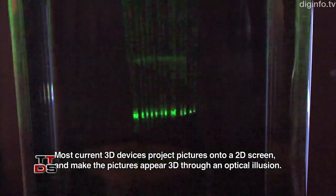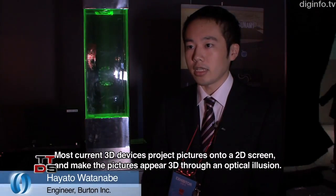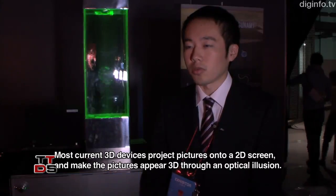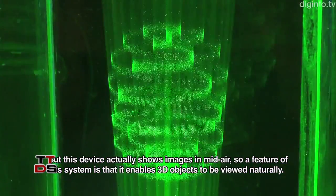The previous 3D device is a 2-dimensional image on a screen, and the image can only be seen as a reflection within the screen. This new approach allows images to be seen in true 3D.